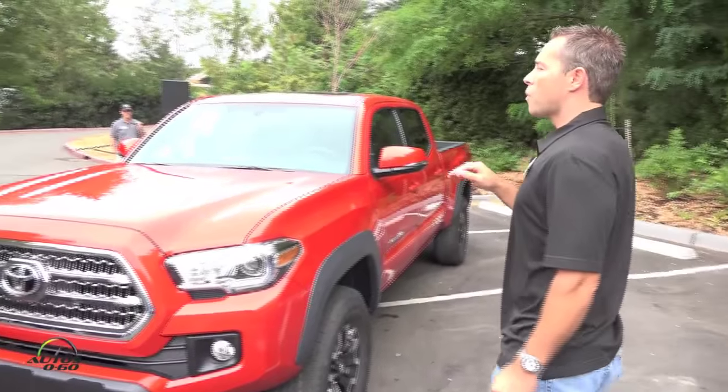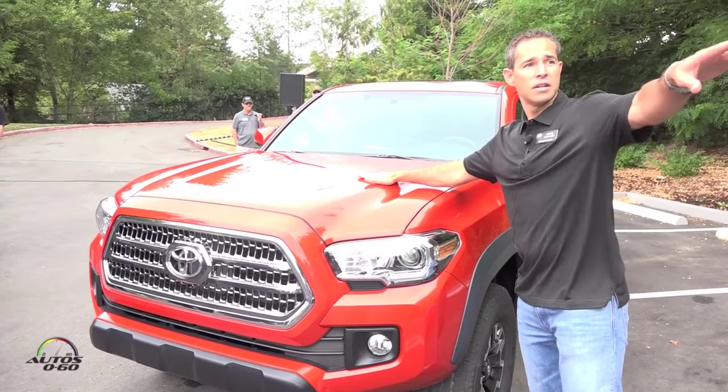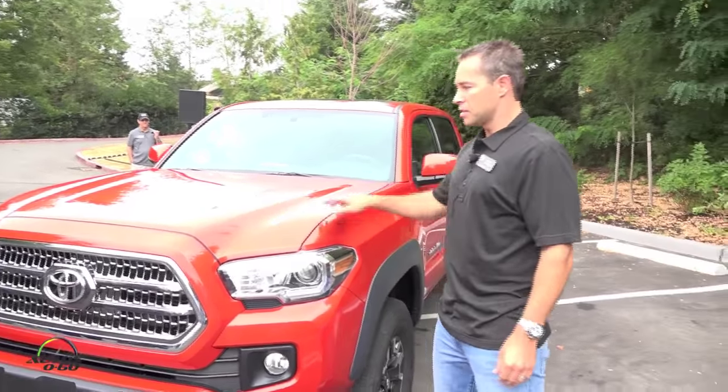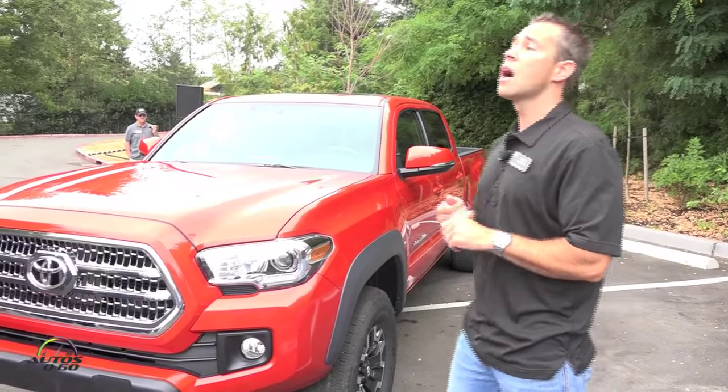On the TRD Sport, we get the integrated hood scoop — kind of the signature hood scoop look. This one here is the TRD Off-Road and it does not have that. It has a non-functional scoop.